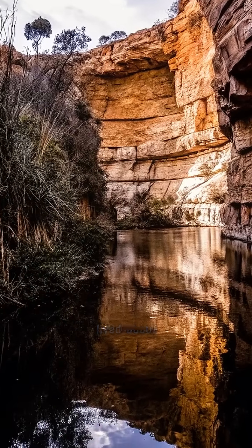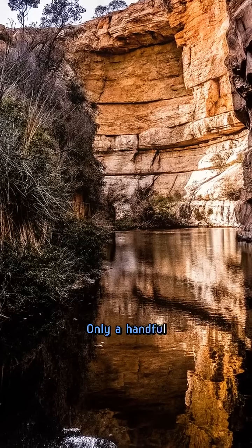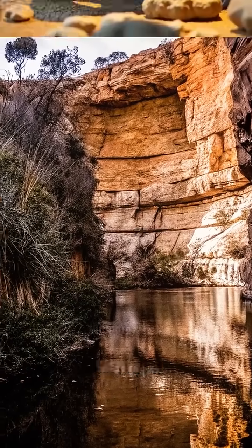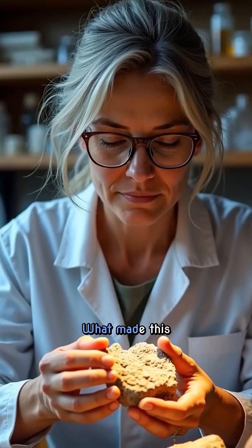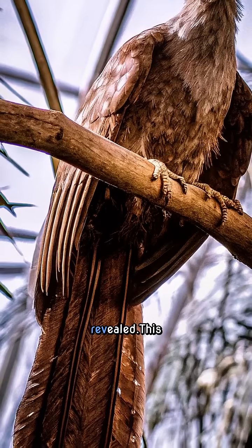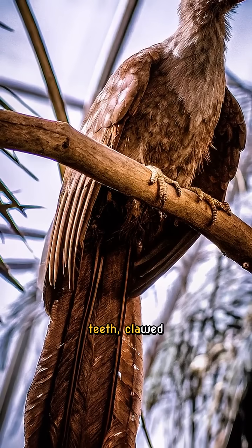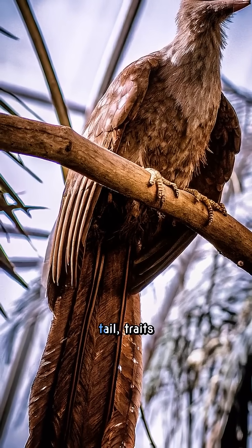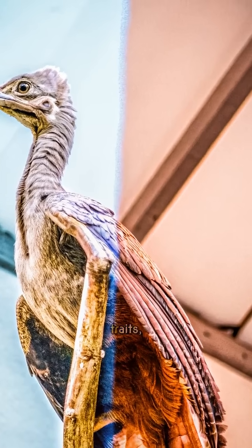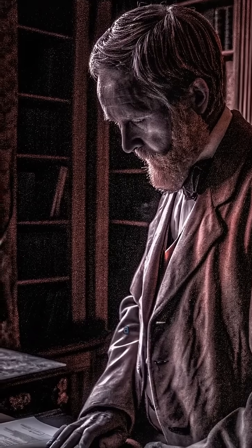Archaeopteryx lived about 150 million years ago, during the late Jurassic period. Only a handful of fossils have ever been found, all in the Zollnhofen limestone of Bavaria, Germany. What made this creature extraordinary wasn't just how old it was, but what it revealed. This animal had feathers and wings like modern birds, but also teeth, clawed fingers, and a long, bony tail — traits you'd expect in a dinosaur. It was a mosaic of traits, combining features from both birds and reptiles, and that's what made it such a breakthrough.